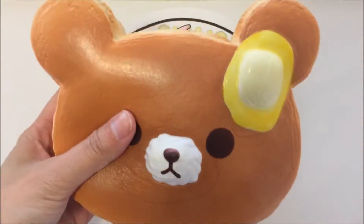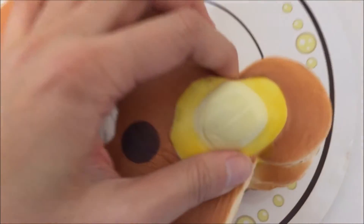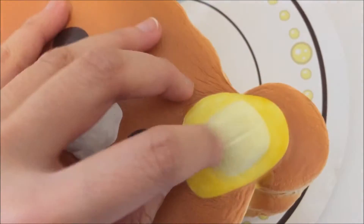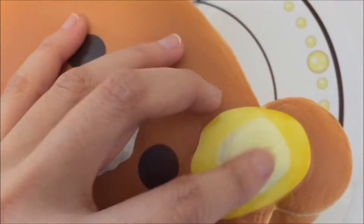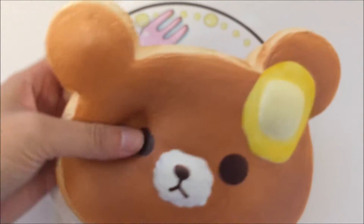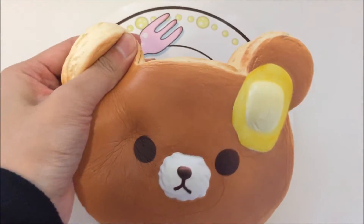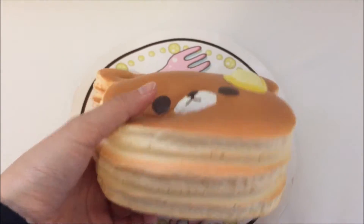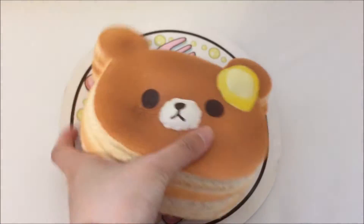Here it is out of the packaging, and as you can see it has very nice detail right here. It feels very plasticky, very shiny feeling, very smooth. I don't know how I can feel shininess, but apparently it's shiny feeling according to me. And it's really thick — super slow rising.